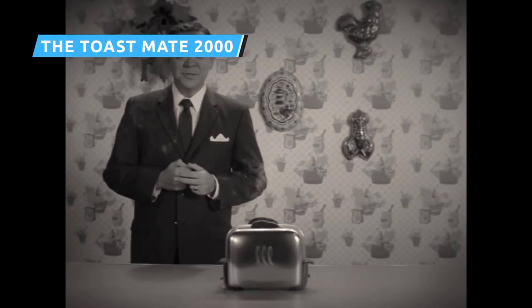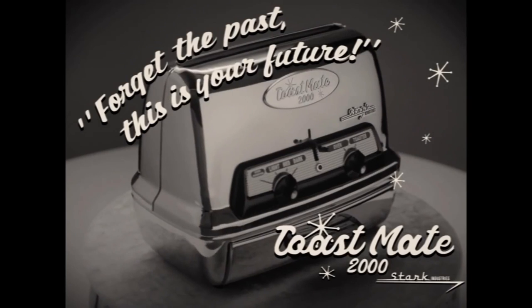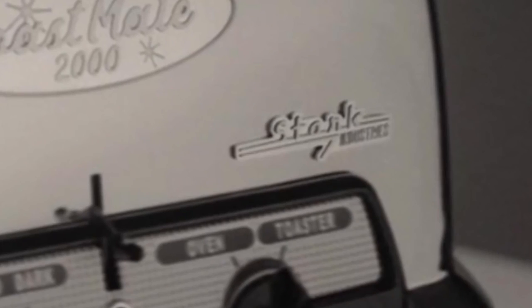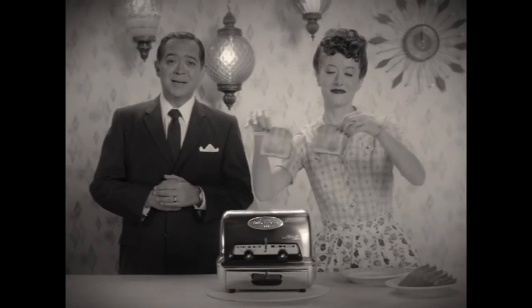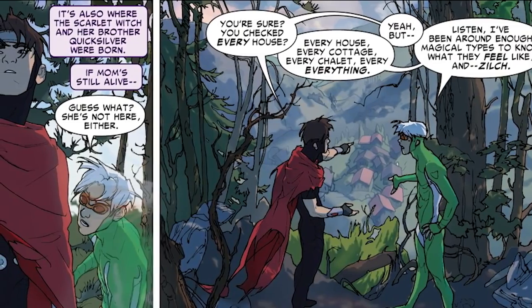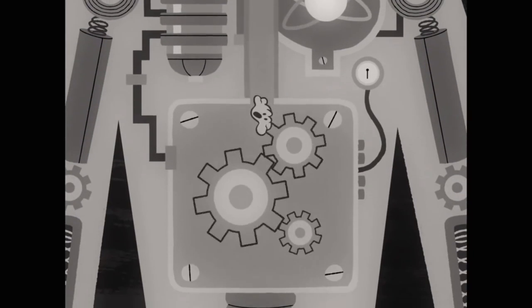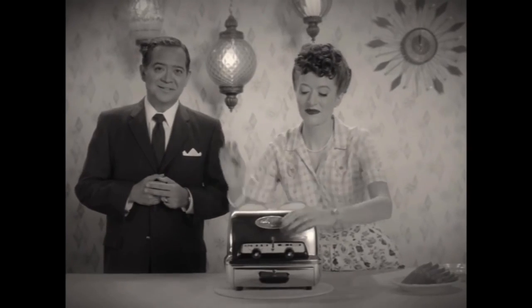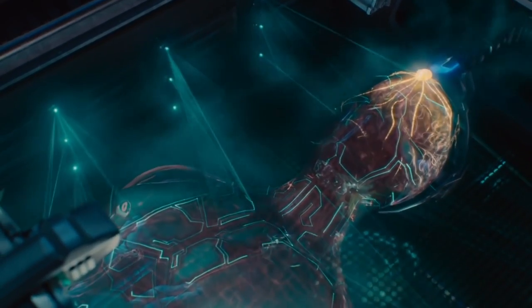Both of WandaVision's first two episodes include a fake advertisement. In Episode 1, we get an ad for the Toastmate 2000 by Stark Industries — giving us the first indication that WandaVision could be taking place in the same world as the rest of the MCU. The Toastmate 2000 is also a clever reference to both Vision and Wanda's comic book twin sons. Vision is, after all, Wanda's mate, and like the toaster he's part machine. The toaster creates two matching pieces of toasted bread, just like Wanda and Vision's matching twin boys. And who makes the Toastmate 2000? Stark Industries — just like Tony Stark, who is one of Vision's creators in Avengers: Age of Ultron.